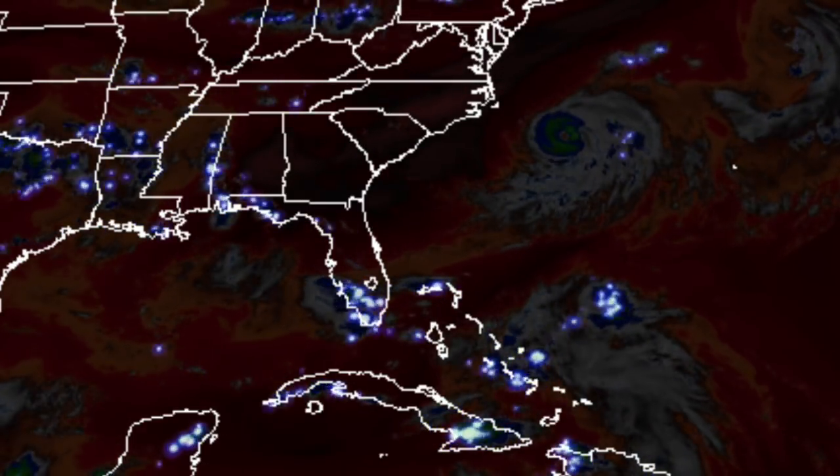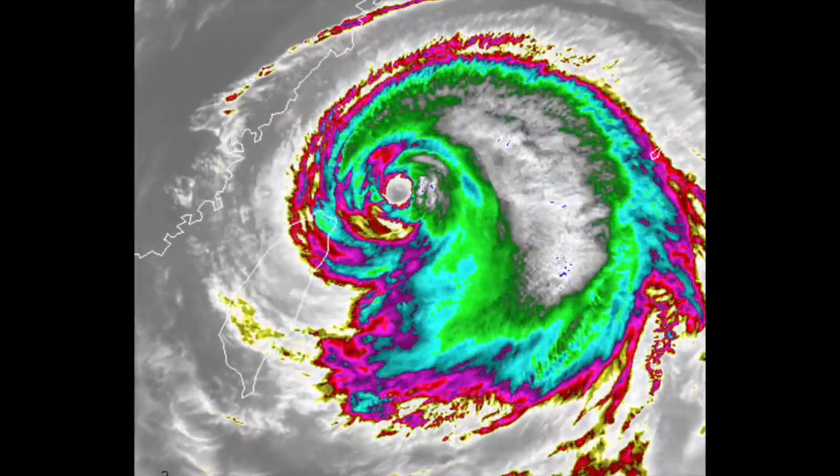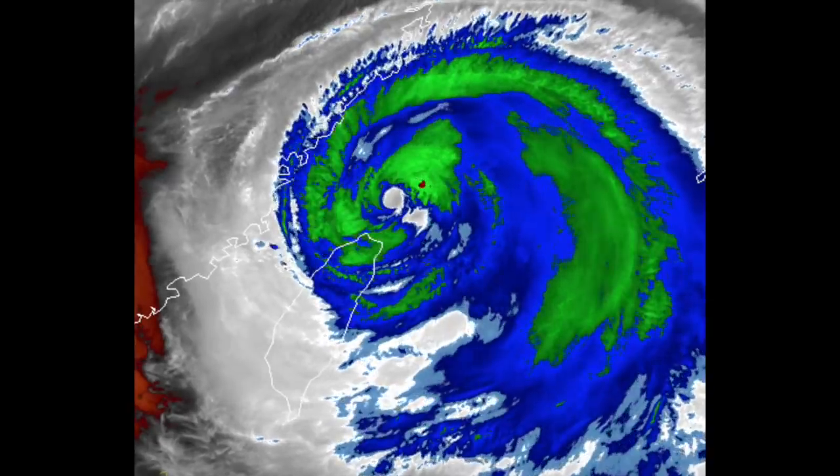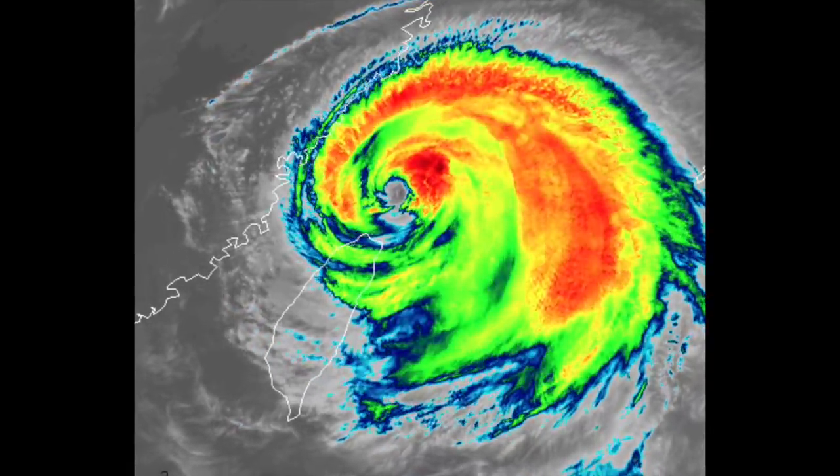It was around this time that Maria was crossing north of Taiwan and approaching China. The storm is weakening over land there right now. Luckily, it missed Hong Kong, Shanghai, and Beijing.